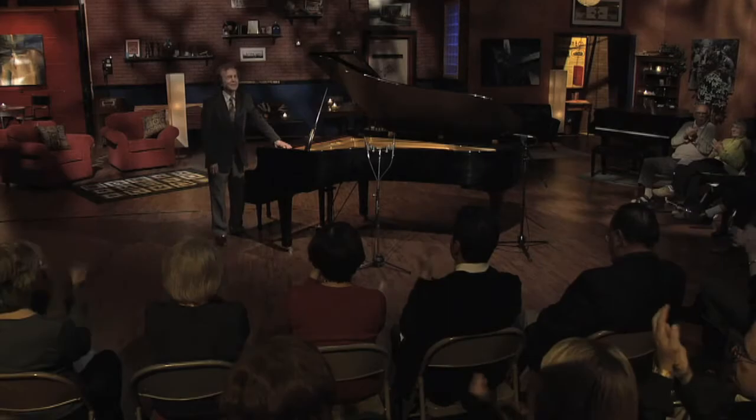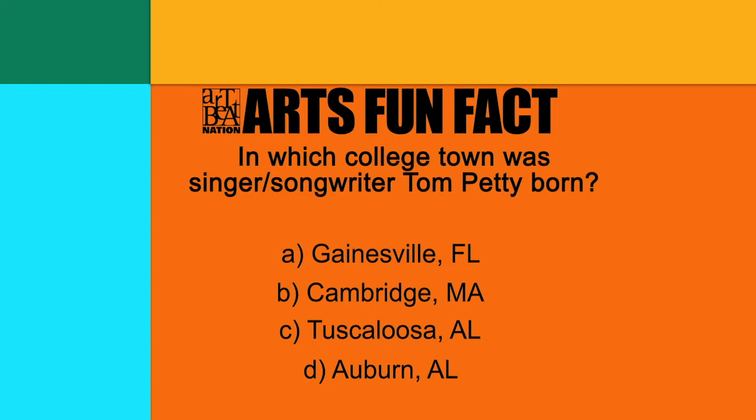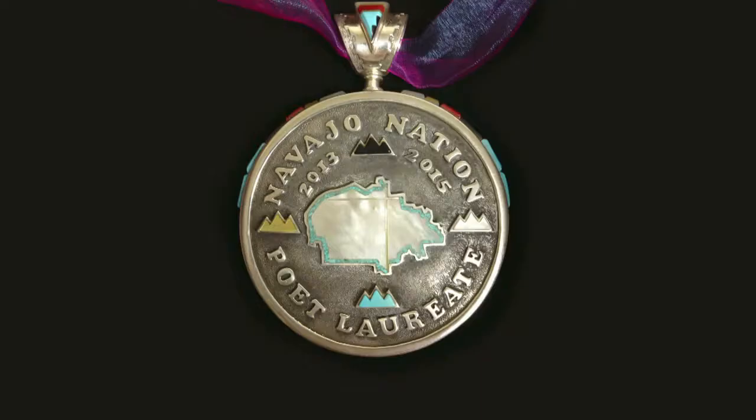You can learn more about Covelli at his website, johncovelli.com. In this segment, we meet the very first poet laureate of the Navajo Nation, Lucy Tapahanzo, who shares how her poetry honors words. Here's Hakeem Bellamy with her very personal story.